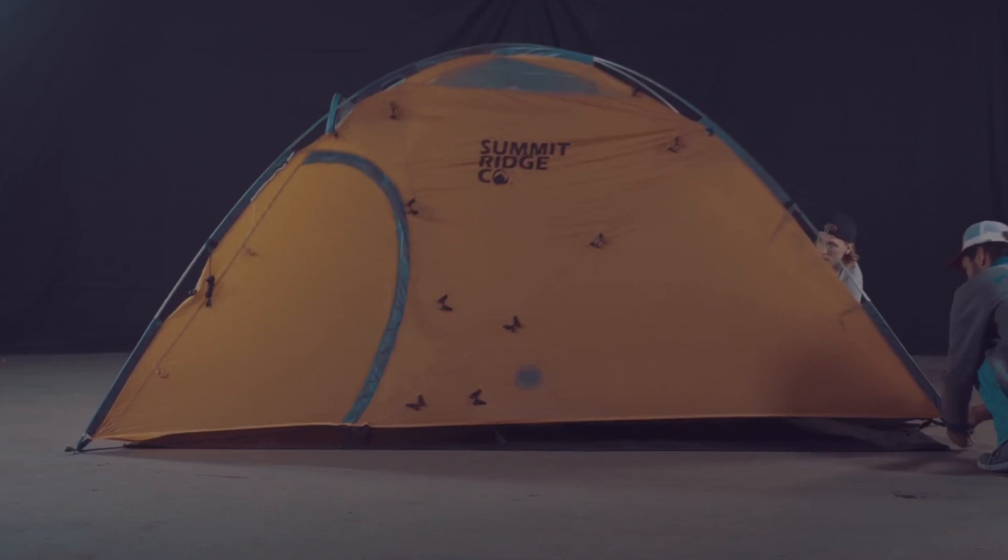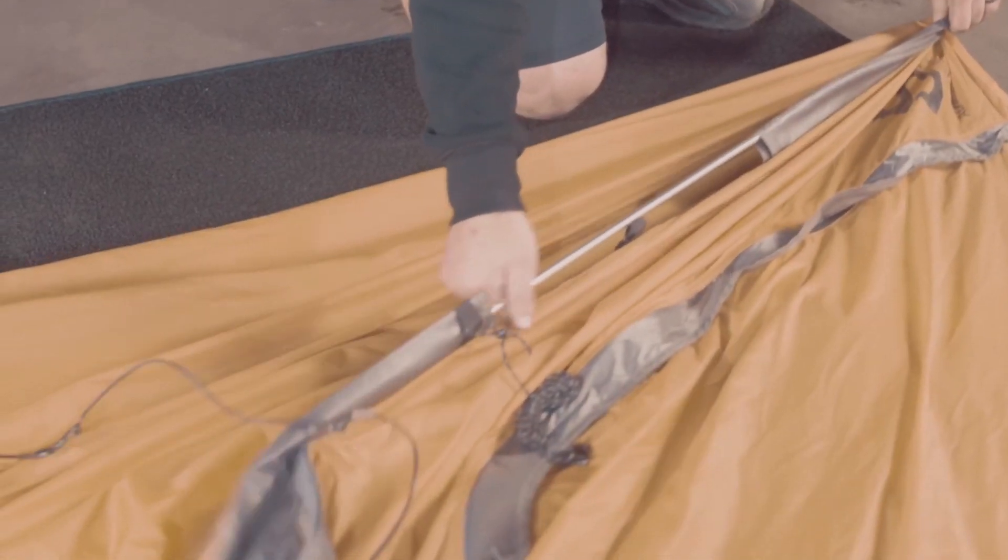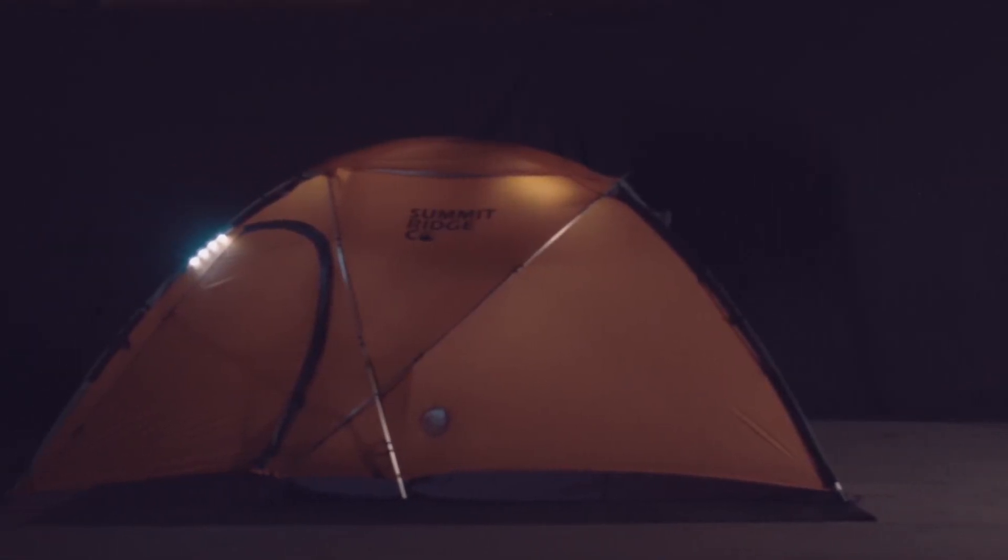The double-walled design allows for sufficient airflow, keeping you dry even in the harshest of conditions. We've created a durable, lightweight shelter that also includes LEDs, a ventilation fan, solar panel, and battery pack.